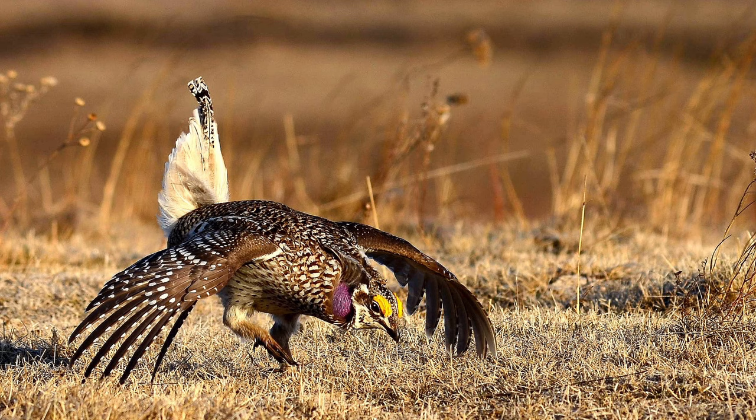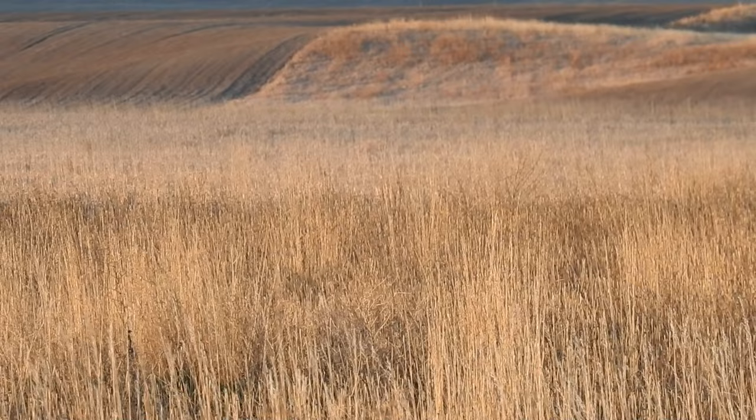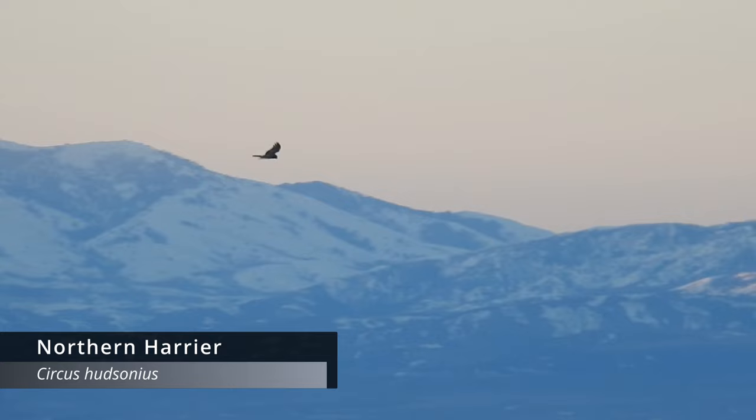If you can find the birds out in the open, their displays are something amazing to behold. Just make sure you stay a safe distance away so as not to disrupt them.